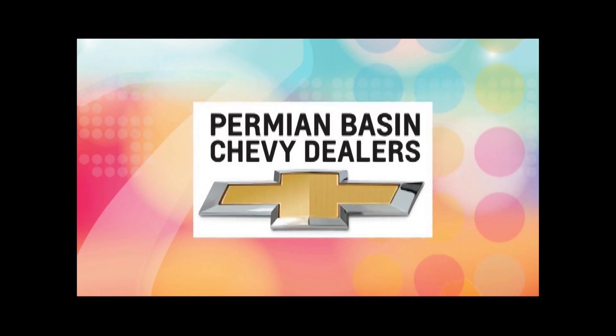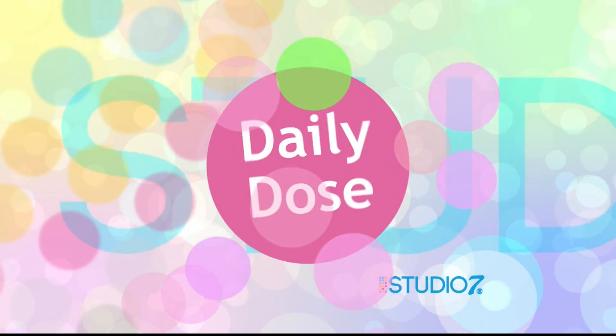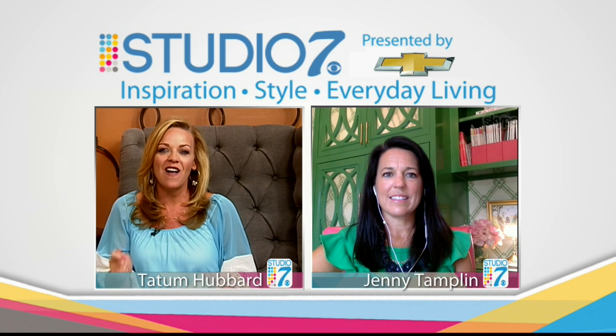Thank you for watching Studio 7 from the Permian Basin Chevy dealer. Good afternoon, I'm Tatum Hubbard. She is one of our favorite bloggers for everything home decor. And this month, interior designer Jenny Tamplin has been sharing some great ideas for college dorm rooms. In today's Daily Dose of Studio 7, Jenny is back via Skype to share her final tip.